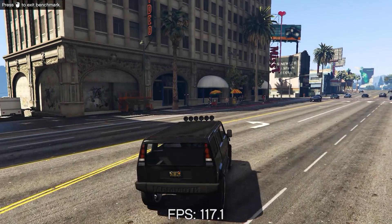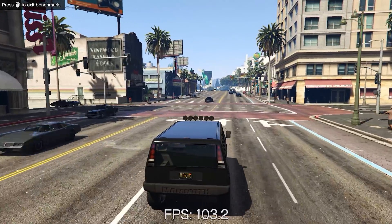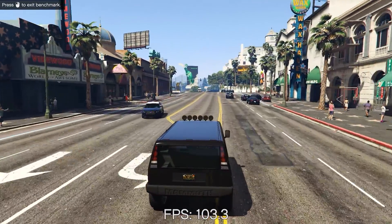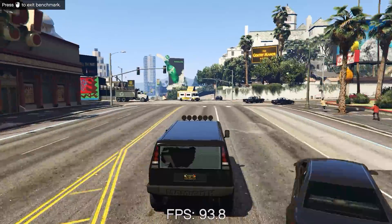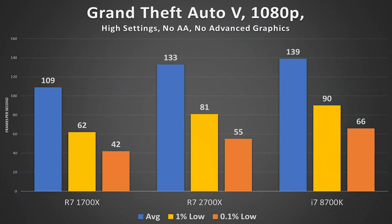The first game is Grand Theft Auto 5, tested at 1080p — the most common resolution, which leverages CPU and GPU horsepower fairly evenly. GTA 5 yields some of the best gains for the 2700X over the 1700X, jumping from 109 to 133 average FPS, with only an extra 6 FPS separating the 2700X from the 8700K — pretty phenomenal. The lowest 1% and 0.1% frame rates are also well maintained, where the boosted clock speed truly shines.